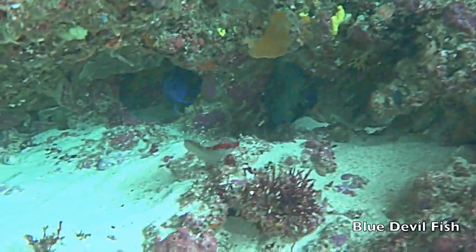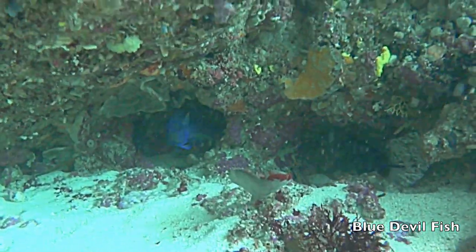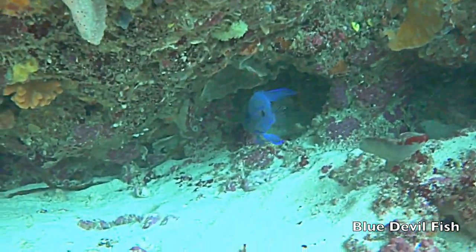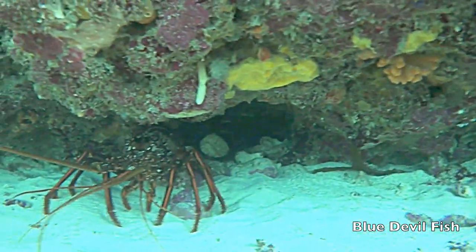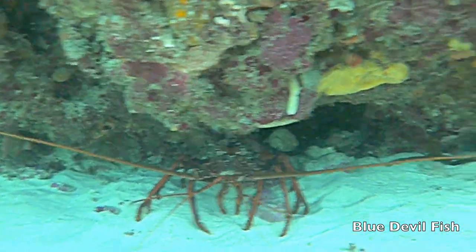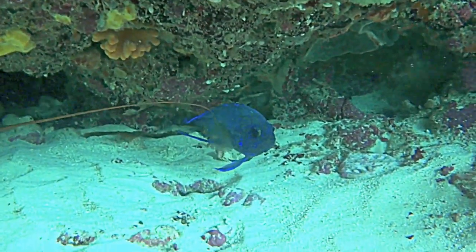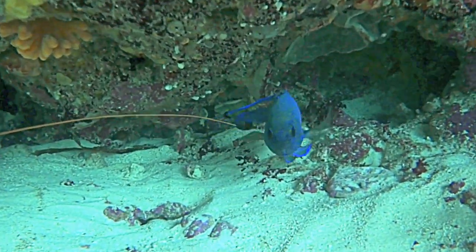The blue devil fish is brilliantly colored and lives by itself in rocky holes. It rarely ventures out of its home and is considered to be an indicator species because it is sensitive to changes in the environment.